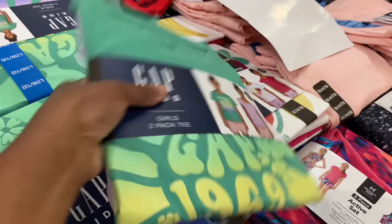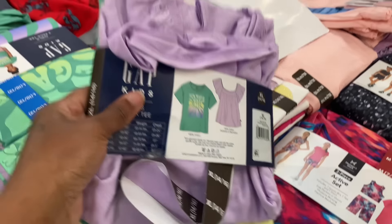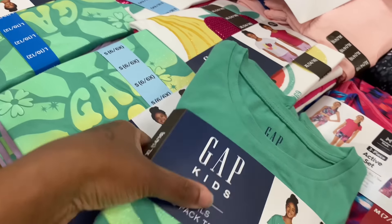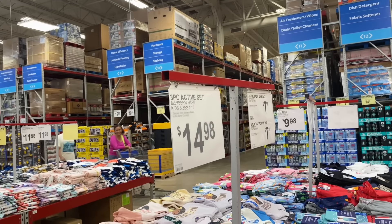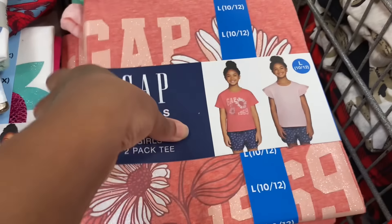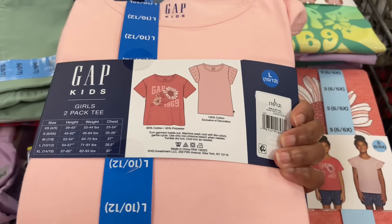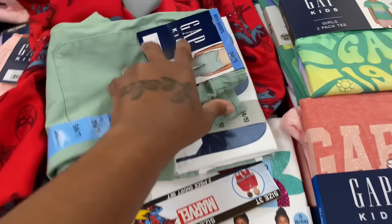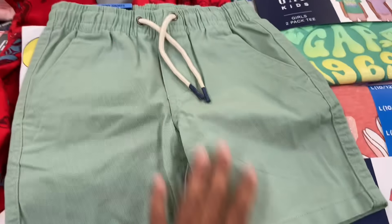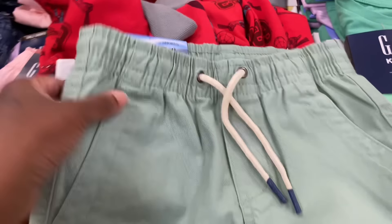They have these Gap outfits — this is cute. I like the green shirt but not the purple shirt. How much is that? $14.98 — that's for the Gap. They also have this Gap outfit — I like the pink shirt. They got some Gap shorts too, these are nice. Might need to get Jeremy some of these — they have size six-seven.